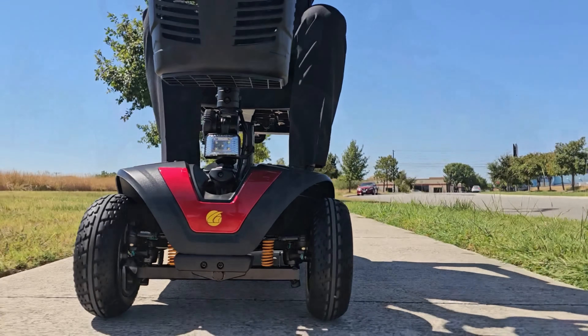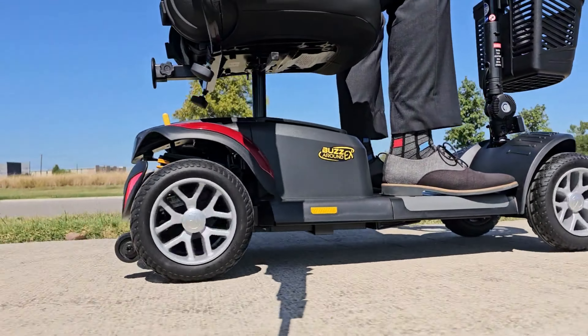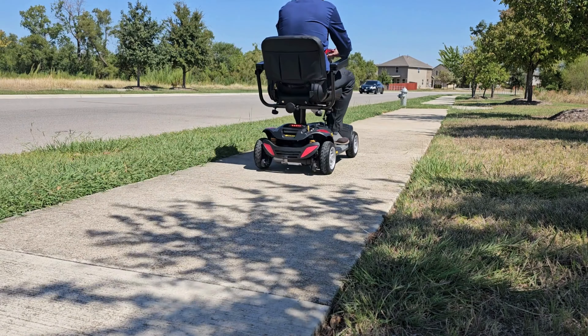The Buzzaround EX is a riding experience better than ever. Regain your mobility independence with the Buzzaround EX four-wheel mobility scooter. Call Auto Mobility Store today and receive free shipping.